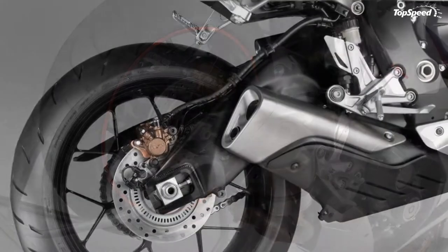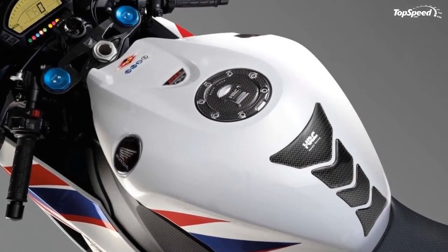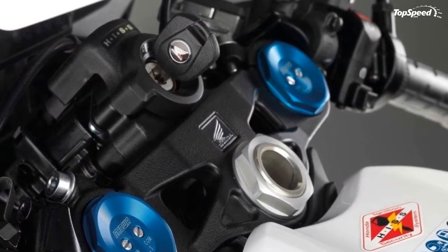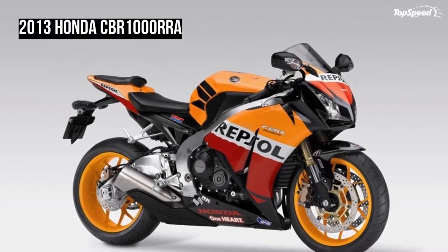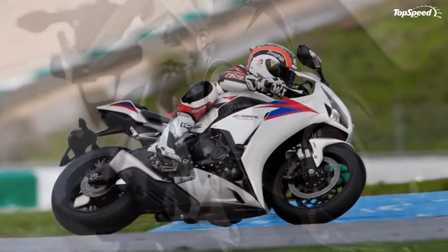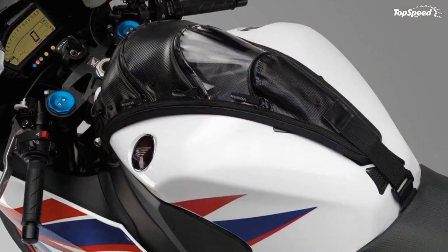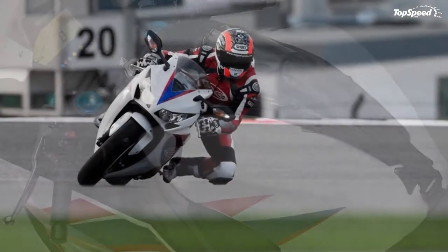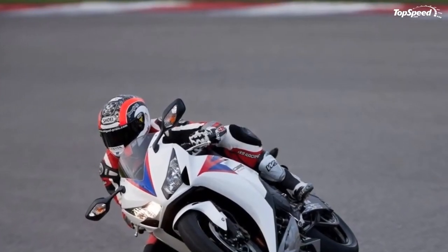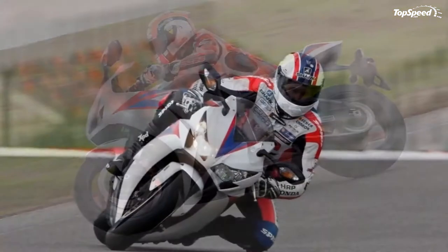An assist slipper clutch ensures confident downshifting and deceleration, as well as quick clutch re-engagement and light lever action. This clutch design not only provides slip in throttle-off conditions, but also provides positive lock under power. The extremely compact exhaust system incorporates a catalytic converter and control valve in the mid-muffler that reduces rear bodywork size and significantly improves mass centralization, reducing roll and yaw inertia. Durable No. 530 O-ring sealed drive chain. Chassis and suspension.